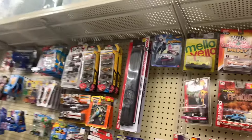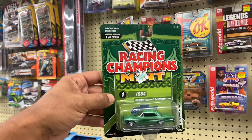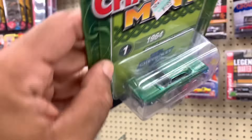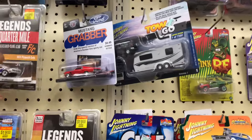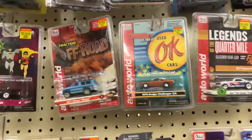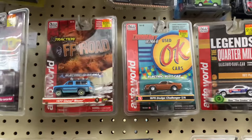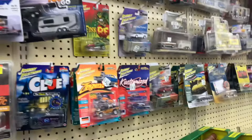All right y'all, new hunt right now — we at Hobby Lobby. Just found a little Racing Champions 64 Impala that I don't have in the collection. Definitely gonna pick this one up. Let me show y'all what they got on the pegs over here. Looks like they did a restock. What is this — Racing Champions? I think with those they got something called a Gold Strike.